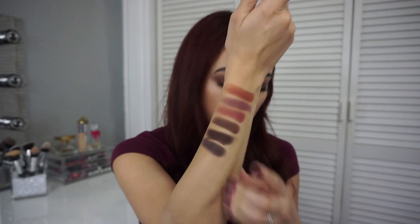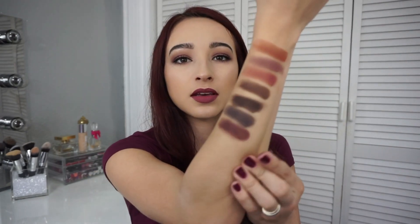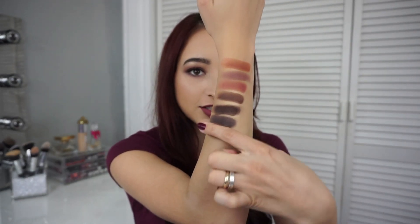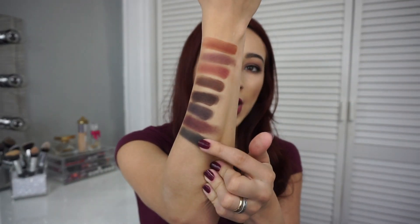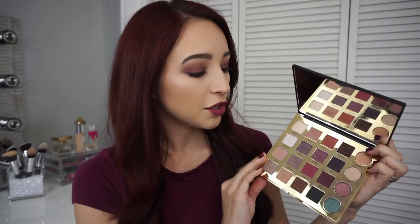Drama is a purple shade with some pink tones — it reads more purple than Vamp but throws off that purple-pink tone when you see it on the palette. The last matte shade is Punk, which is a true black — simple black. This is the color I used for my eyeliner today, just smoked out on top. So that wraps up all the matte shades.